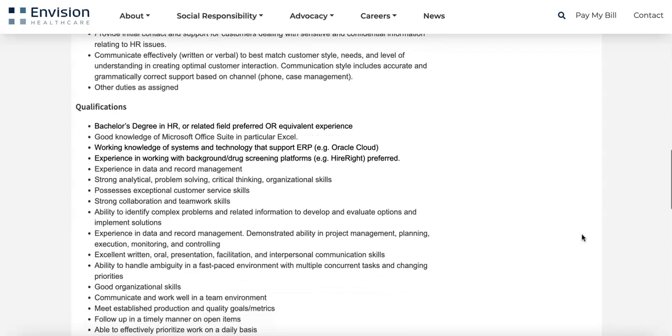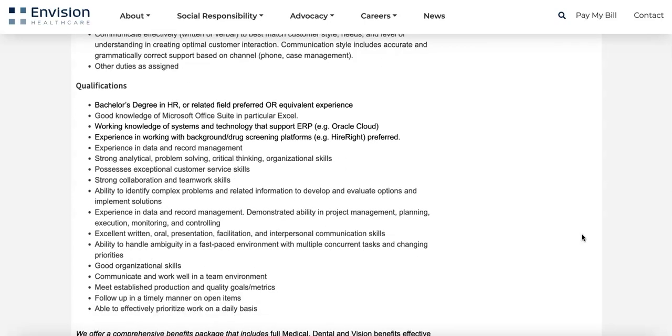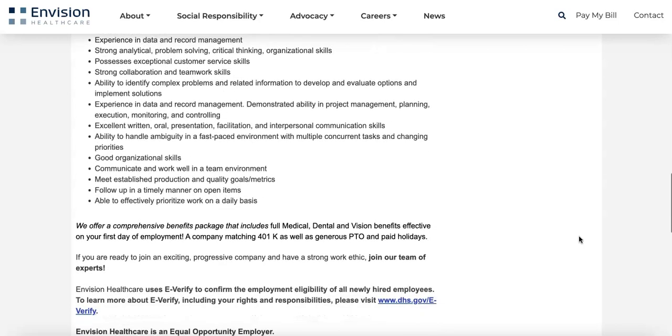You'll need good knowledge of the Microsoft Office suite, working knowledge of systems and technologies that support ERP, experience working with background or drug screening platforms, experience in data and record management, and strong analytical, problem-solving, critical thinking, and organizational skills.